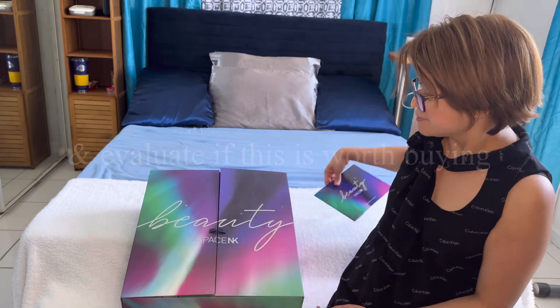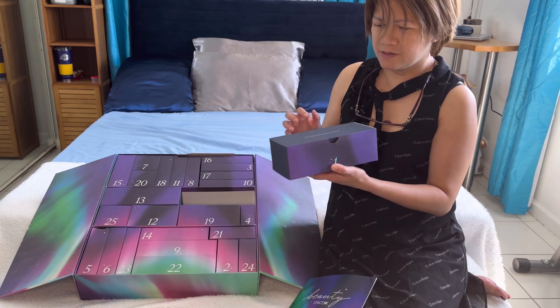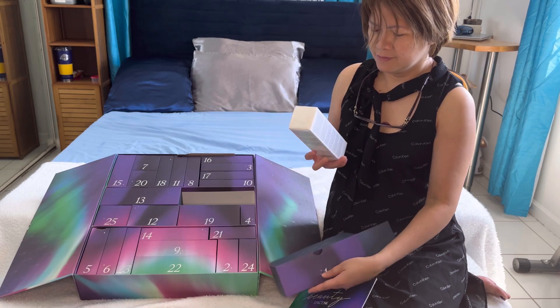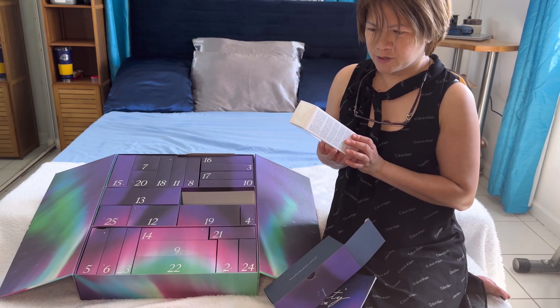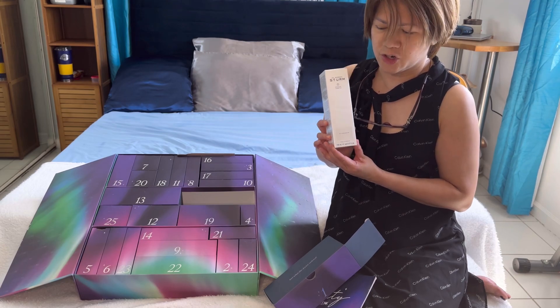Let's get started, beginning with box number one. We have a cleanser from Dr. Barber's Therm brand, made in Germany.